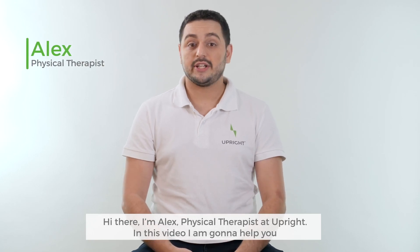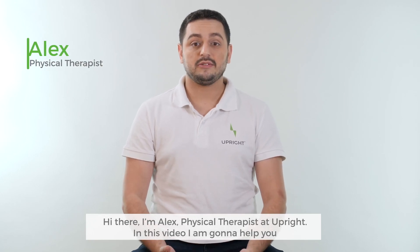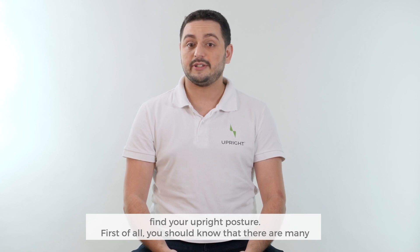Hi there, I'm Alex, Physical Therapist at Upright. In this video, I'm going to help you find your upright posture.